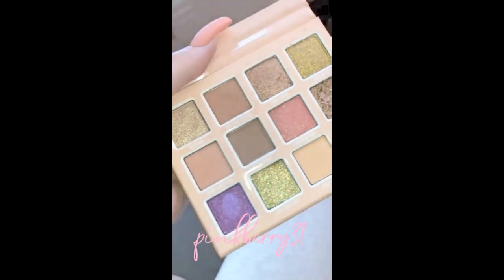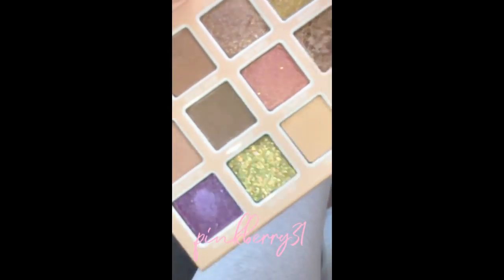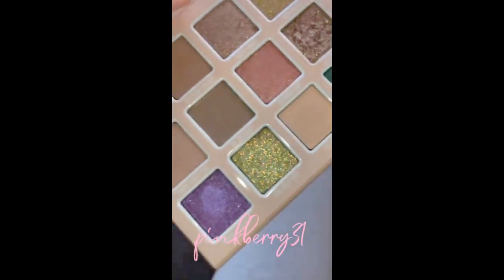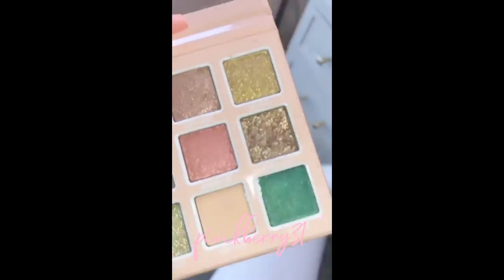I'm really excited about my summer palette launching on the 10th because I have two new formulas in here. Can I Kelp You is a pressed glitter and Seashell Kisses is like a pressed metallic. I think I'm gonna wear Seashell Kisses today.